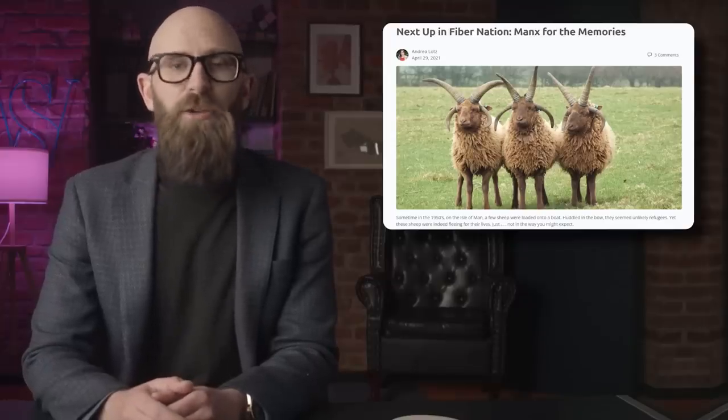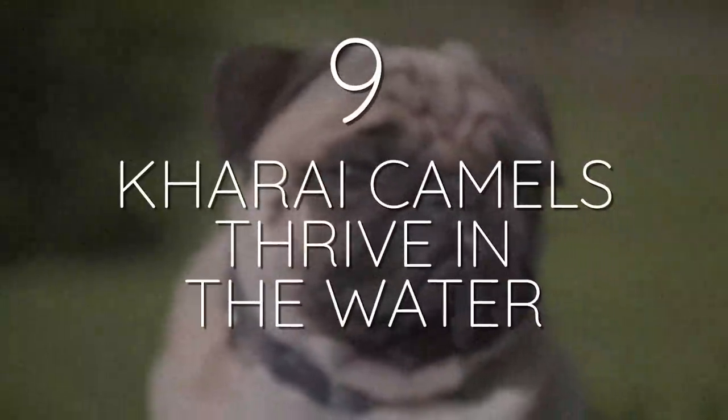Number 9: Kharai camels thrive in the water. Most people are aware of the two main kinds of camels — the dromedary and the Bactrian — but there are still breeds among them. There are nine breeds of dromedary camel recognized in India, and one of those is the Kharai camel. While we typically associate camels with dry deserts, the Kharai is the exact opposite — it's chiefly known for being highly aquatic. They'll swim as far as three kilometers to find mangroves for grazing. Their numbers dropped from around 10,000 in 2010 to 4,500 by 2020, thanks to habitat loss.